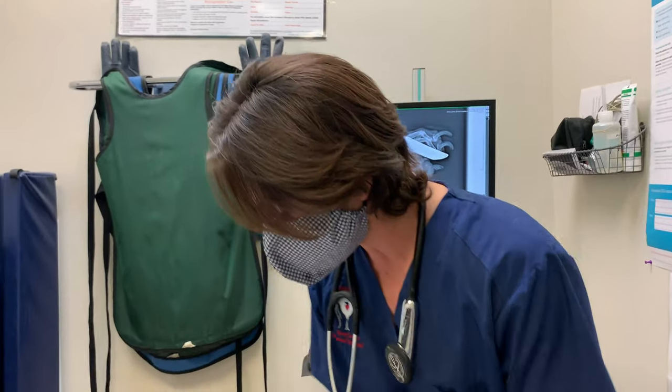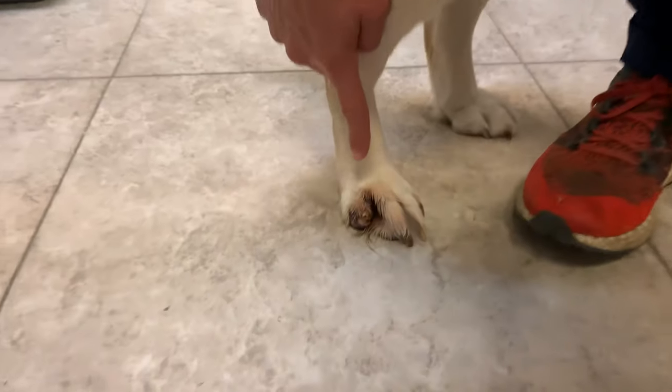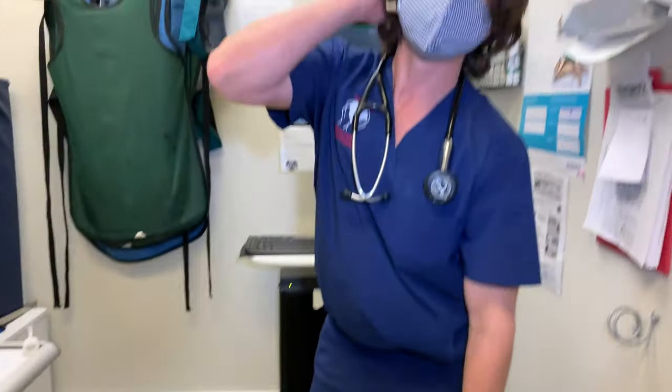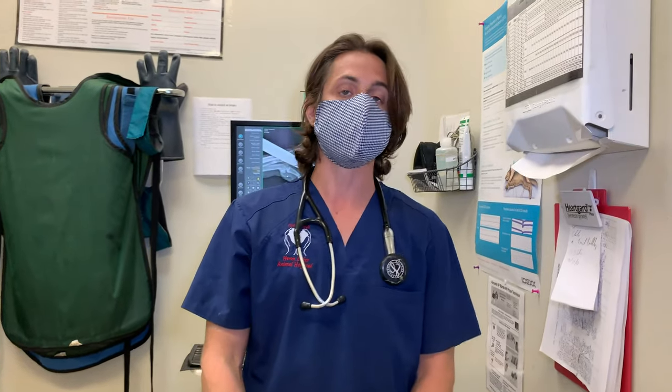Amber is coming in, and if you come focus in on this toe right here, this toe really obviously is not normal. What's happening is, sometimes what can happen with dogs when they're having issues with their toes is they can have some sort of nail bed infection going on. Typically if we put them on some antibiotics or some anti-inflammatories, that will typically resolve the issue.